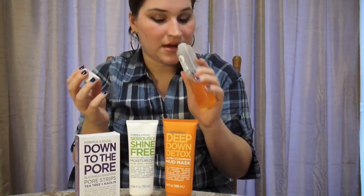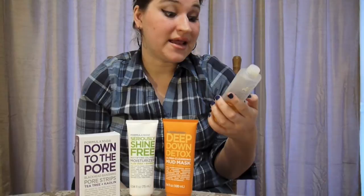The smell — I mean, it smells like a toner, but it's definitely not as harsh as a lot of other toners I've tried.